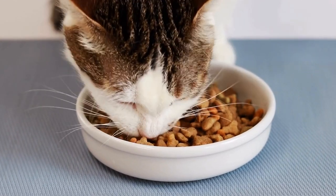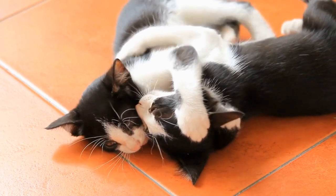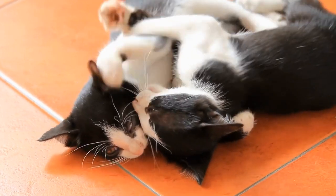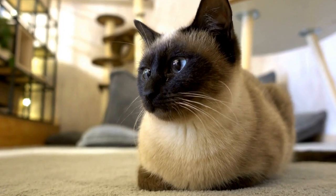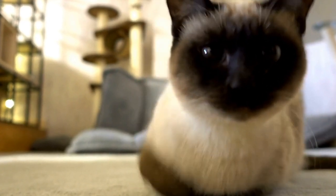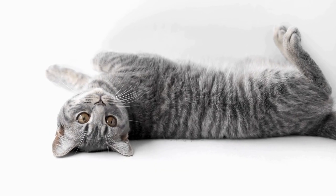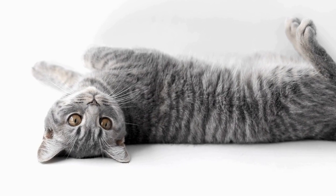Creating a Cat-Friendly Hideaway or Cozy Nook: a Guide for Cat Lovers. Cats are known for their independent and curious nature, but they also appreciate having a comfortable and cozy space of their own. Whether you have a new addition to your family or want to enhance your feline companion's living environment, creating a cat-friendly hideaway or cozy nook can be a rewarding project. In this video, we will explore various ideas and tips to help you design a space that your cat will love.